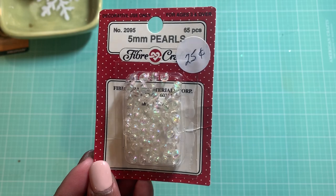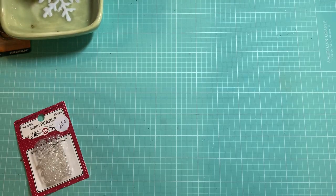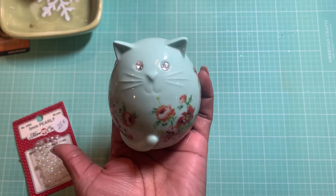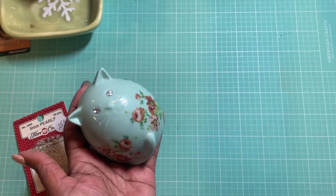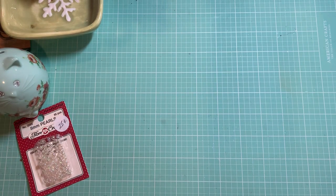I picked up these five millimeter pearls — they looked like bubbles and they were only 25 cents. I also got this little kitten bank. I thought it was so cute, it was only a dollar. It does have the little stopper in it. I thought she'd be pretty sitting here in my craft room.